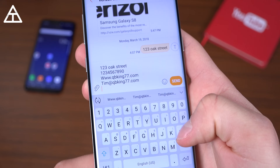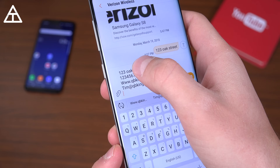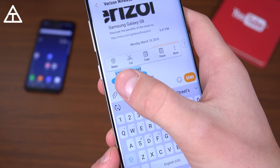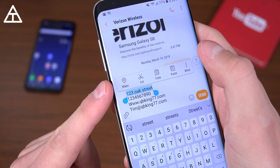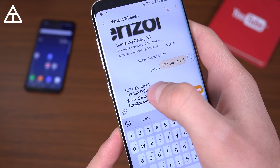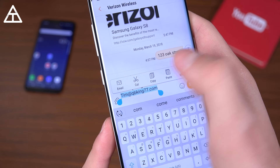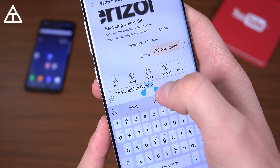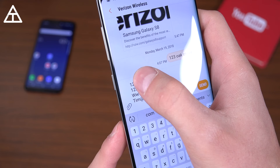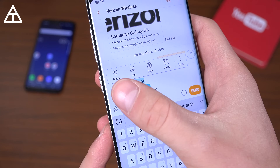One of the better features in Oreo is smart text selection. If I have '123 Oak Street' and I just press and hold on it, it automatically selects all of it because it recognizes that it's an address and even suggests Maps. A phone number — selects it and shows Phone. A website — Chrome, my default browser. An email address — Email. It will automatically select those specific things, and you can quickly jump to Maps.